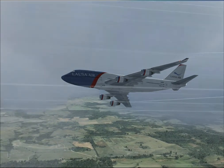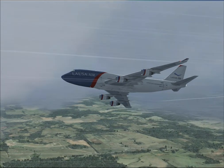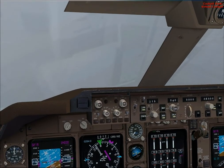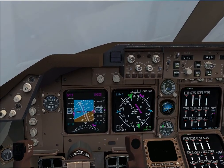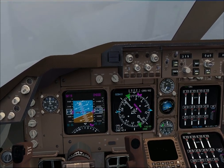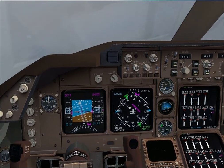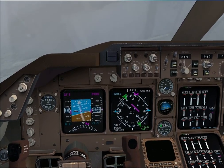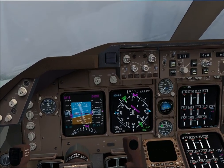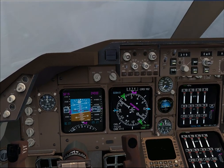Ok Chris, do you want to set the ILS frequency and the course heading for 36 right on NAV2 please? Ok, on NAV2 we'll set the frequency and course for the 36 right ILS approach, and just confirm we are at 4,000 slowing to 200 knots. Once you roll out on the heading of 040, you can start bringing back flaps as required for the speed, and then start tracking the radial northbound once that CDI needle starts to move.